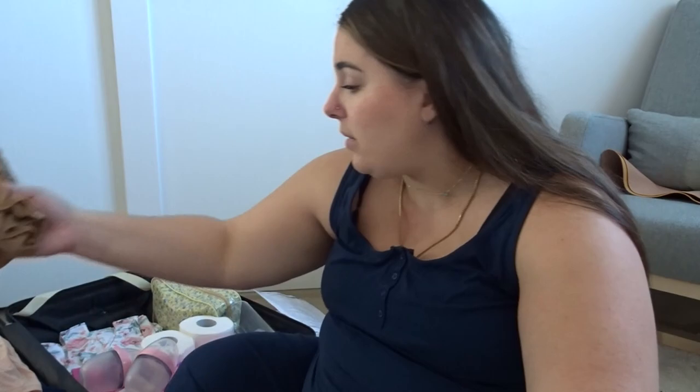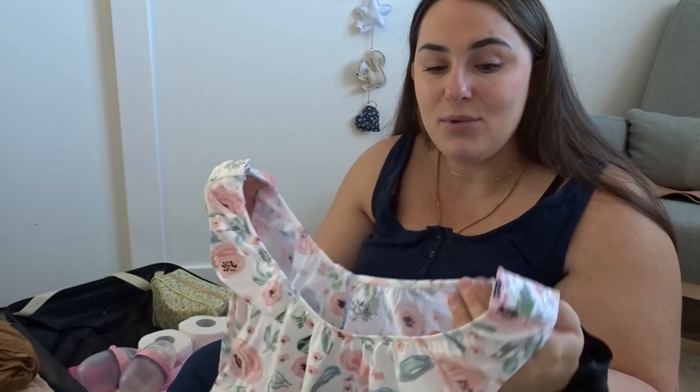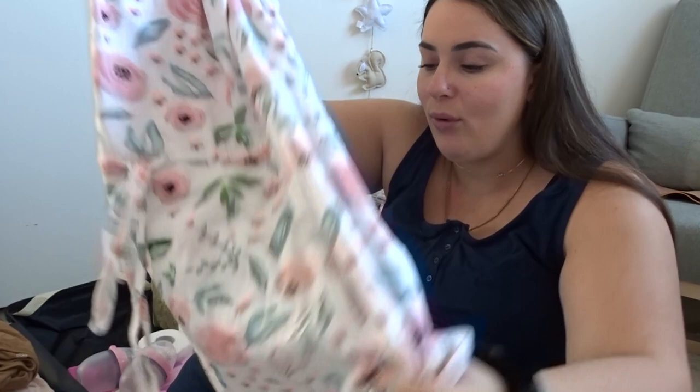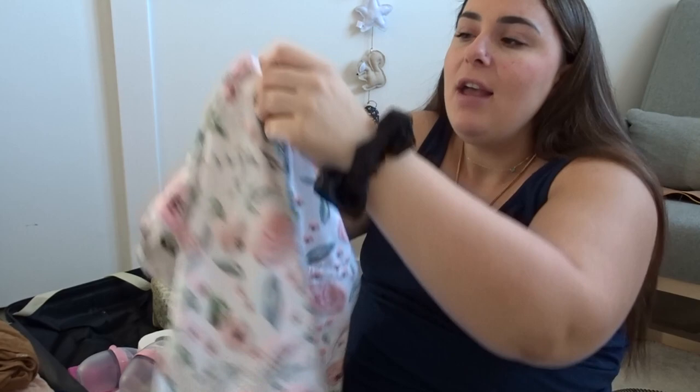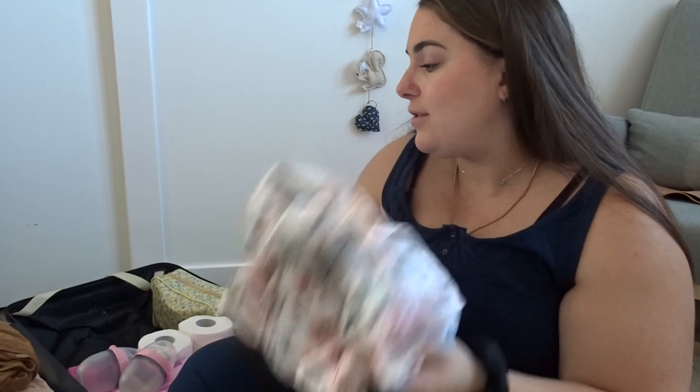Je vais partir avec mes leggings Lululemon — je les mettrais avec ça ou un pantalon loungewear. Ensuite, j'ai ma jaquette d'hôpital — c'est avec quoi je vais accoucher. Je vous en avais déjà parlé sur Instagram. C'est une jaquette d'hôpital fancy vendue chez Institut Maillard. On n'est pas obligé d'apporter la jaquette bleue. Elle a une ouverture en arrière pour l'épidurale et elle est fendue pour pouvoir accoucher. Elle est vraiment belle, je l'adore — il y en a vraiment beaucoup de modèles et de couleurs.